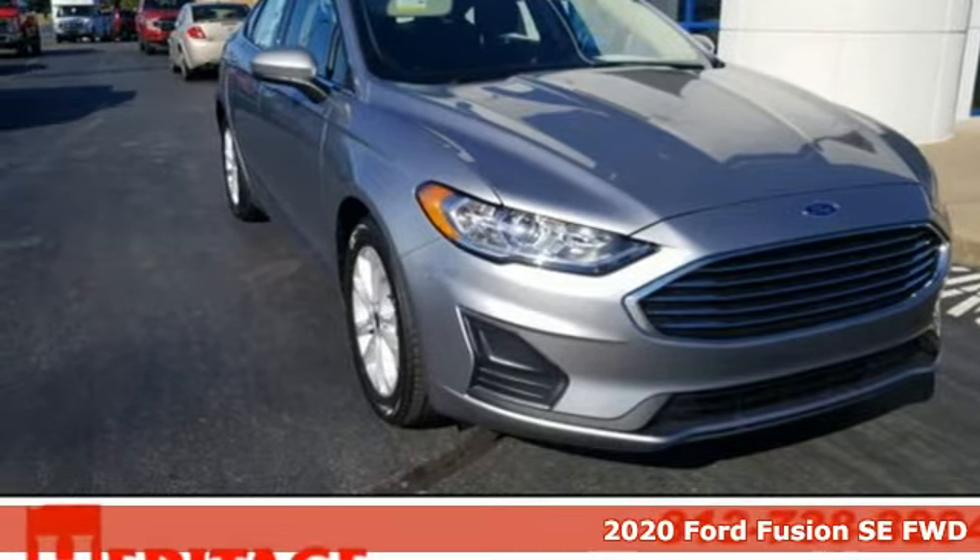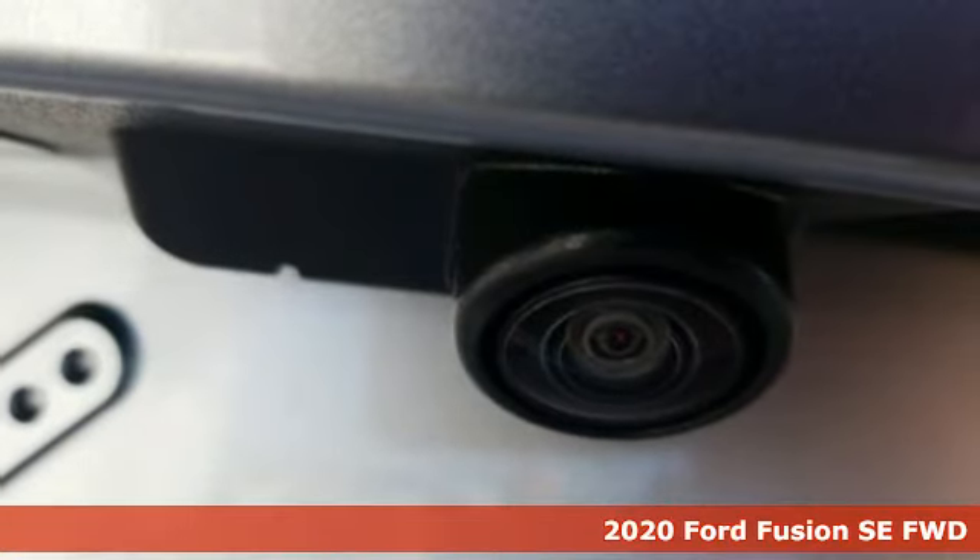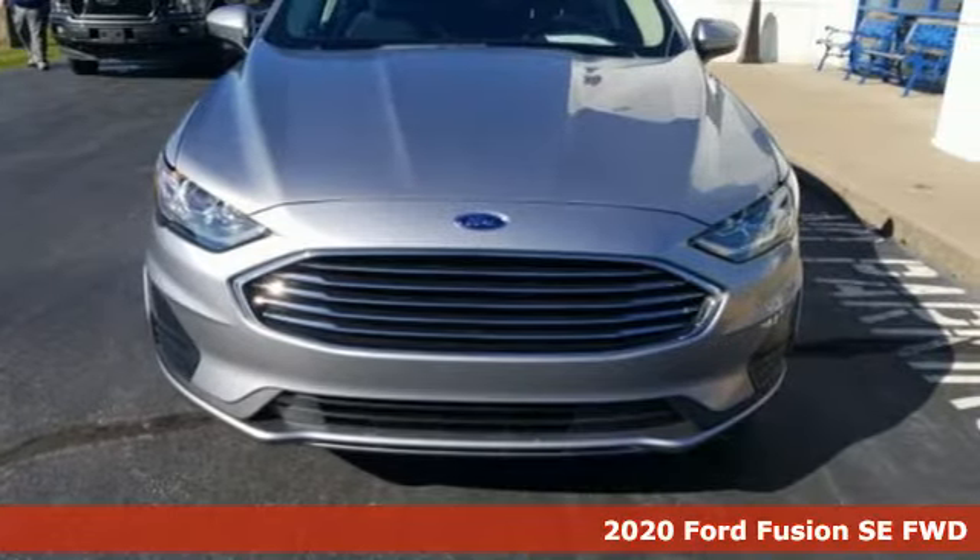Here's a new 2020 Ford Fusion. Powerful and impactful, this Fusion delivers a commanding performance. Plus, it offers an exciting list of features.